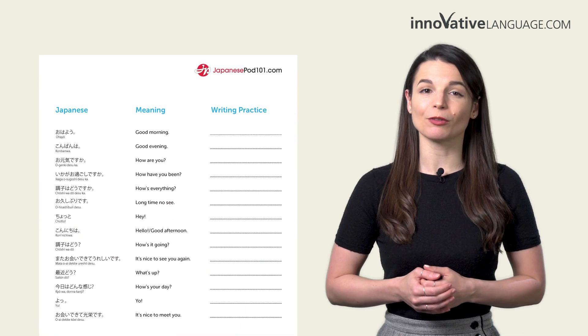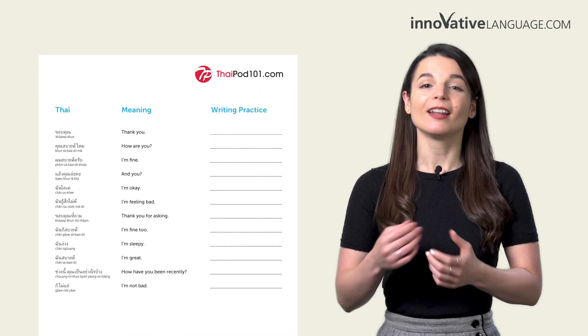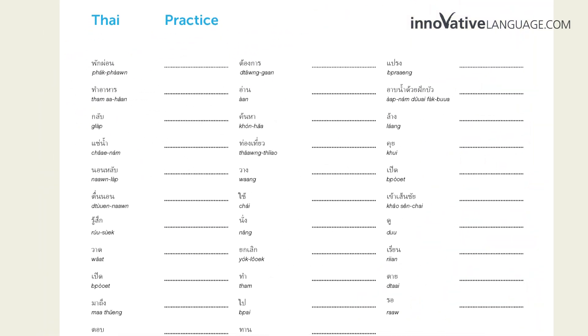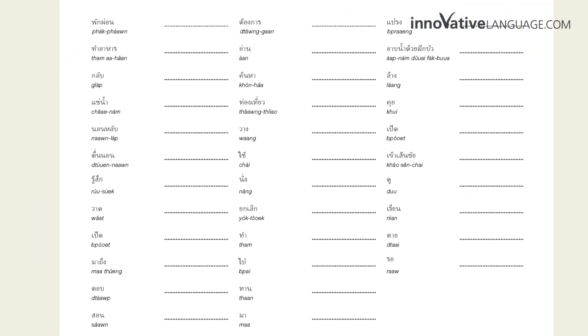With these printable worksheets, you'll learn the most common greetings, conversational phrases, nouns, adjectives, verbs, and much more. And you'll get to practice writing them out in the provided spaces inside.